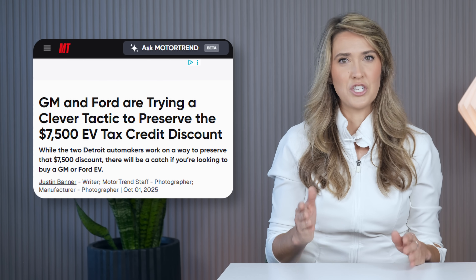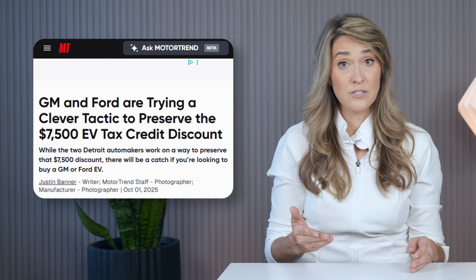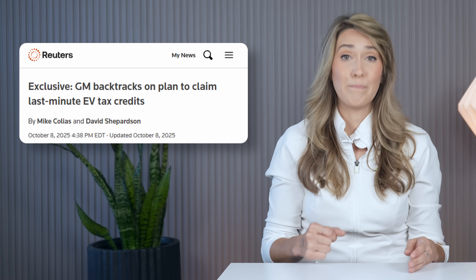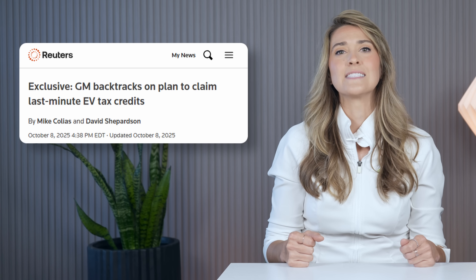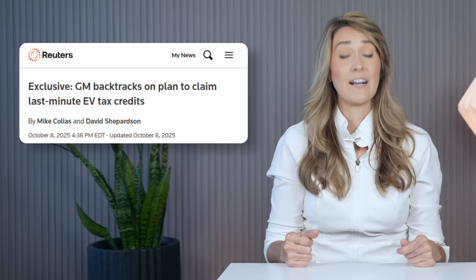What do you think of the new Bolt? As we reported last week, GM and Ford have taken action to keep EV prices accessible after the expiration of the $7,500 federal EV tax credit. This week, both companies have backtracked after a Republican senator pushed back, urging the end of the lease loophole. General Motors says instead they are offering $6,000 as a manufacturer incentive for leases until the end of October.